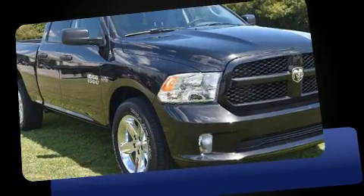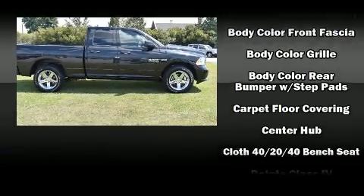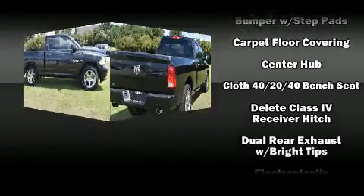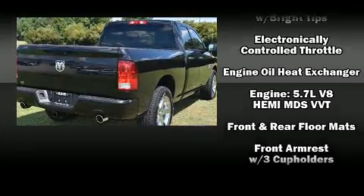This model accommodates six passengers comfortably and provides features such as variably intermittent wipers, a rear step bumper, an automatic dimming rear view mirror, remote keyless entry, a trailer hitch, a bed liner, and cruise control.